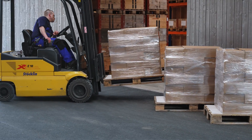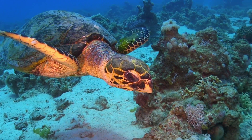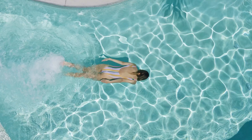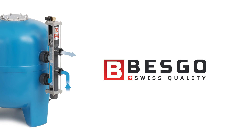Extensively tested before being shipped across the globe, Besko valves bring you the perfect conditions for crystal clear water of the highest quality. Besko, the industry's automatic valve of choice.